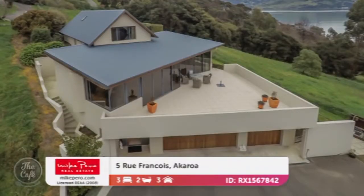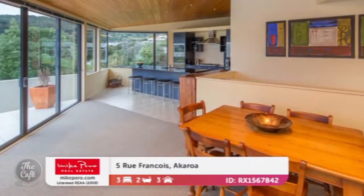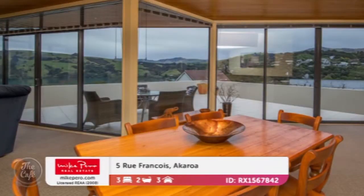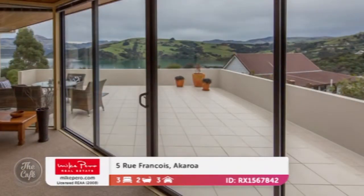Let's start in Akaroa then. Yeah, and this is an outstanding property — everything about it shouts wow. So it's been architecturally designed by John Davey and it's been built to capture the sun and the extensive views. We're talking some of the best views in Akaroa from this property. Simply stunning, you've got nice spacious open plan living, kitchen area, and that huge balcony to be out there and soak up the sunshine. So it's going to be an outstanding property come summertime.